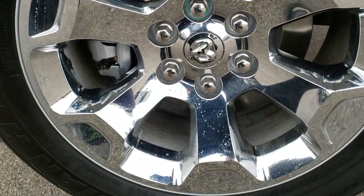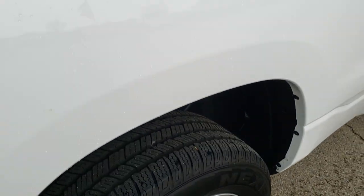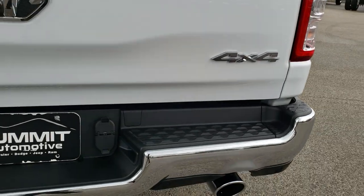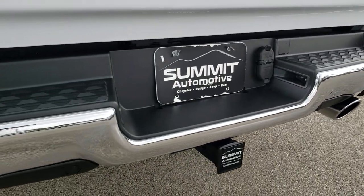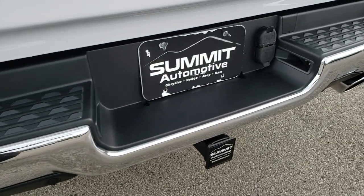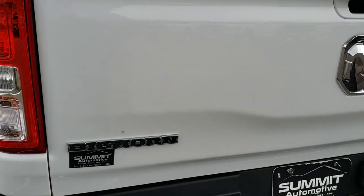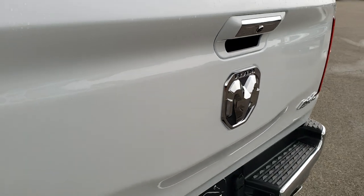The back rim is in excellent condition as well — no scuffs or scrapes — and the back tires have just as much tread as the front tires. The bed on this truck is very clean. It has a full towing package, which includes the receiver hitch, 4-pin and 7-pin wiring, and rear bumper parking sensors. Locking tailgate, and the tailgate itself is in excellent condition with no dents or dings.